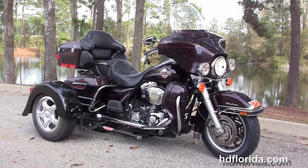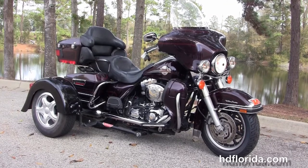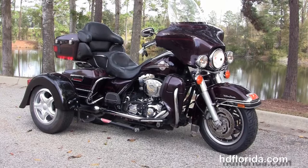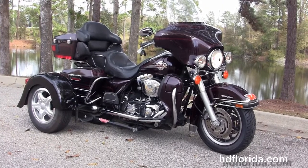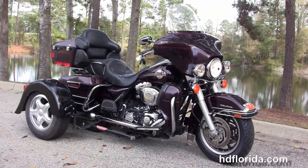We are rated number one in customer service. We have over 1,200 new and previously enjoyed motorcycles for you to choose from, and we ship used bikes anywhere in the world. For more information on this Ultra Classic with the Voyager trike kit on it, click the link below and review the rest of our unbelievable inventory.